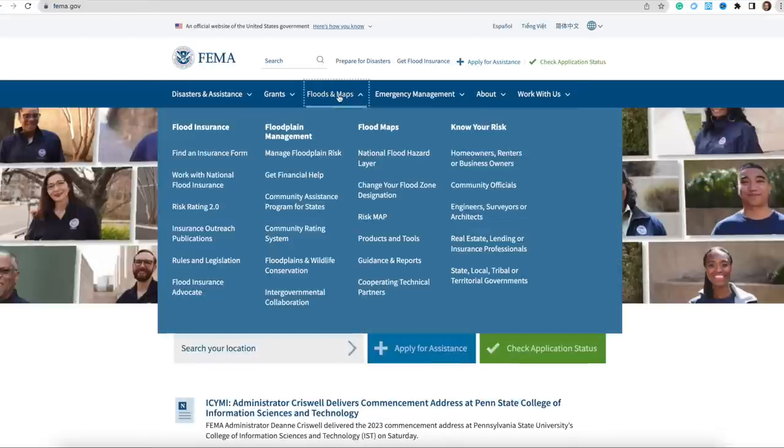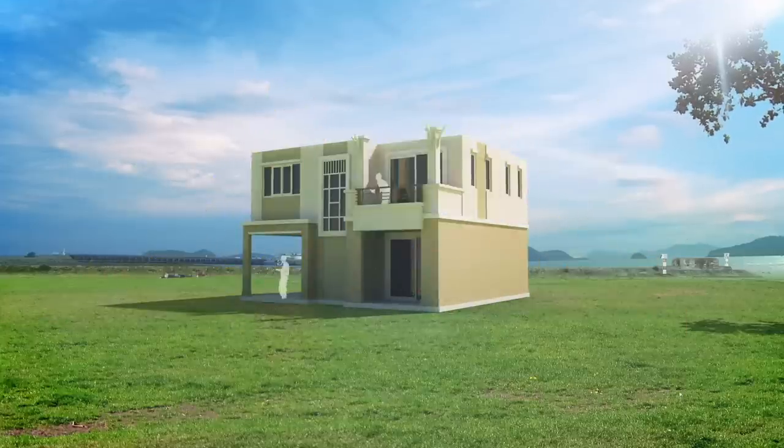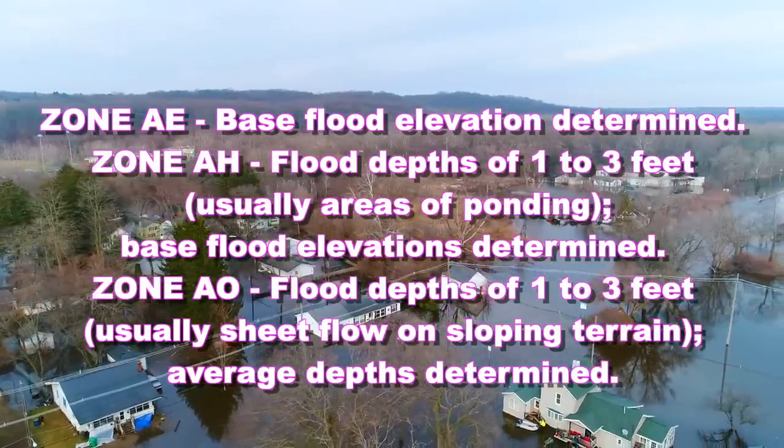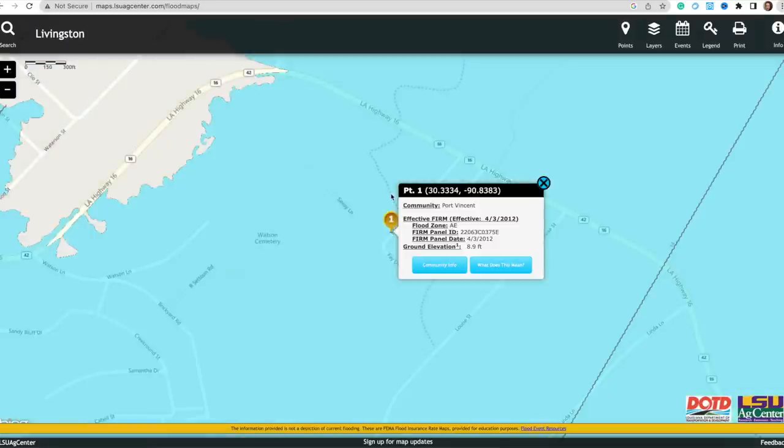Some GIS websites have more information than others, but it's always a great place to start. If you happen to live in a flood-prone zone area, the best place to go is FEMA.gov. Go there, type in the parcel, and find out if this specific piece of land is in a flood zone and what the rate of the hazard is. This is going to be important to know, especially if you're going to be building a house, because flood insurance has gotten to be very, very expensive. You need to know if the area is in an AE flood zone — that is a high hazard area — and your flood insurance is going to be a lot higher than in a flood zone X, per se.